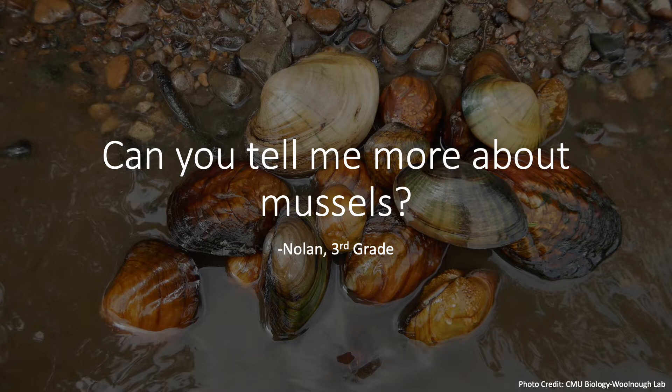Nolan asked can you tell me more about mussels, and yes, Nolan, I absolutely can. Freshwater mussels or clams are funny little animals that you can find in rivers, lakes, and streams. There are almost a thousand different types of mussels in the world, and North America, where we live, is home to almost 300 of those different kinds. Mussels come in all shapes and sizes and are really good for the water that they call their homes, because they can take the bad stuff like pollution out of the water by filtering, and they can also change the places they live to make them nicer for other organisms like fish or crayfish, as well as many other great things.